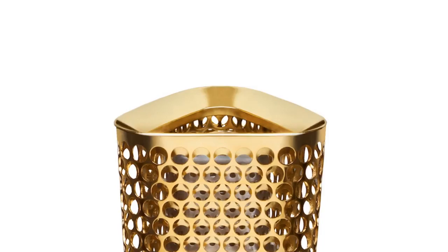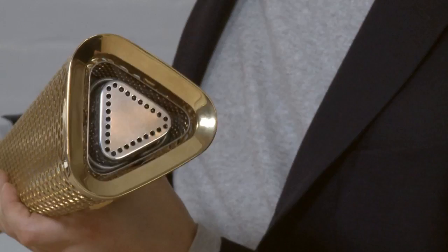The design of the torch encompasses 8,000 holes, which represent the 8,000 runners, and the triangular form of the torch, which represents the three times that the Olympics has been in London, and also the Olympic motto, which is faster, higher, stronger.